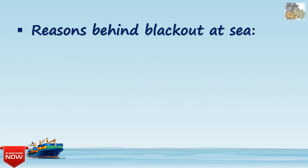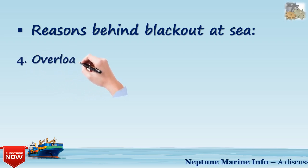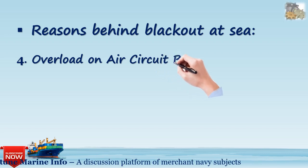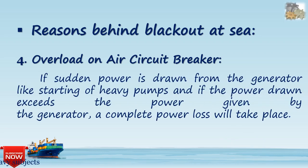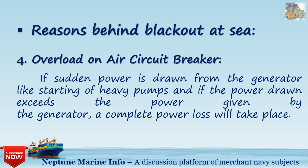The fourth reason behind a blackout at sea is overload on air circuit breakers. If a certain amount of power is drawn from the generator — for example, when starting heavy pumps — and if the power drawn exceeds the power available from the generator, a complete power loss will take place.